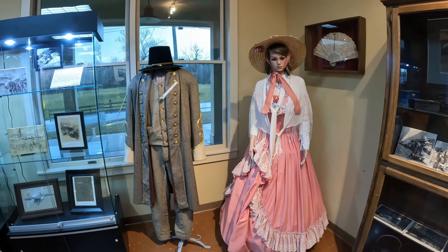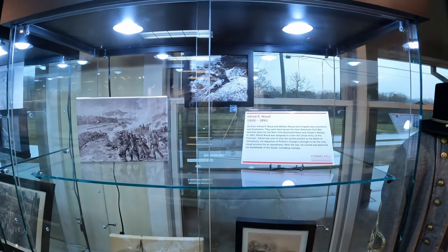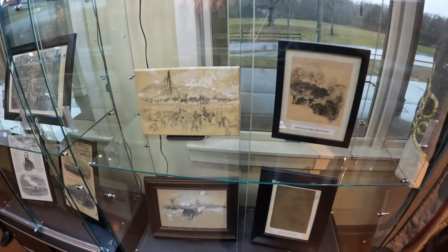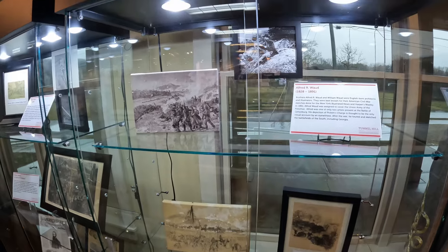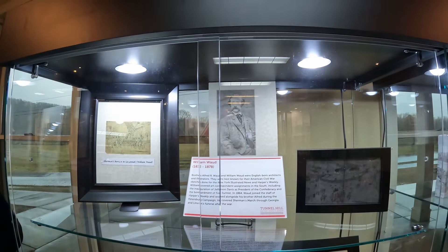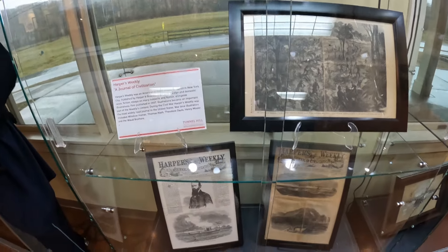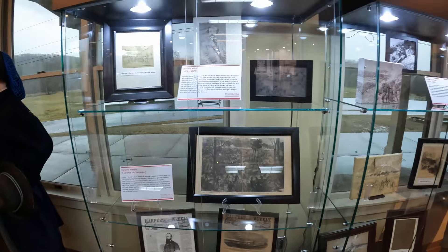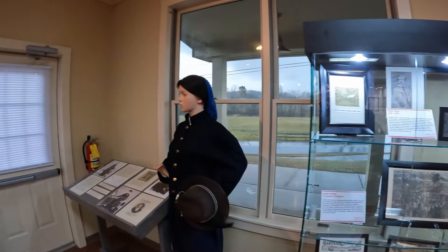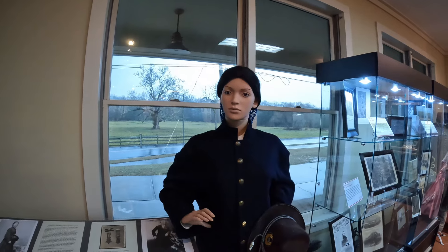That's a nice pink dress, but that's an even nicer general's uniform. Here are some paintings on display by Alfred R. Watt, 1828 to 1891. It looks like he was an illustrator who painted and drew a lot of what was seen on the battlefields. There's a picture of William Watt himself. I'm guessing he probably sent a lot of his illustrations back because during that time it was just really expensive to use cameras, and camera technology hadn't progressed well enough for battlefield use.